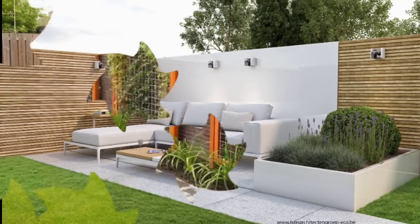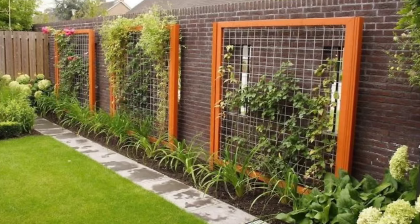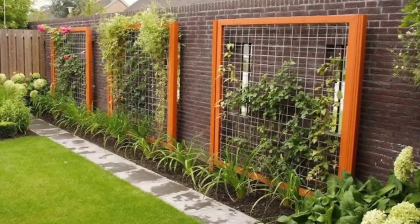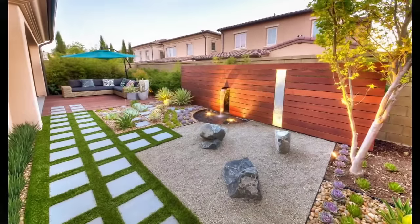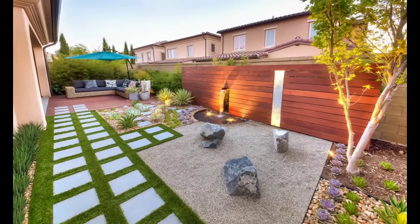If you found this video helpful, don't forget to like it and subscribe for more ideas on how you can elevate your house. Thank you for watching and goodbye.